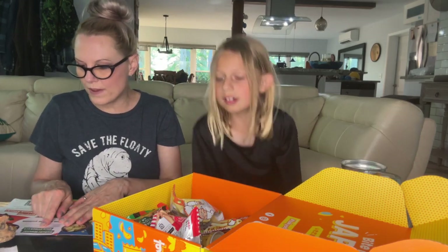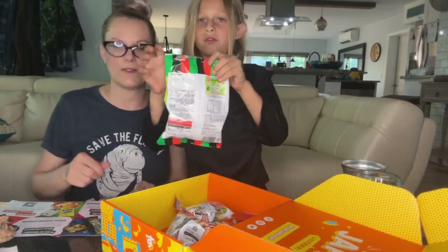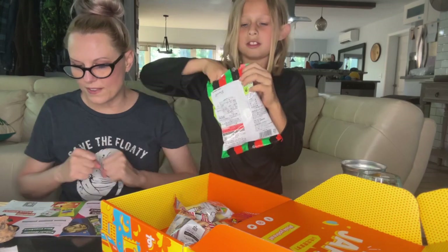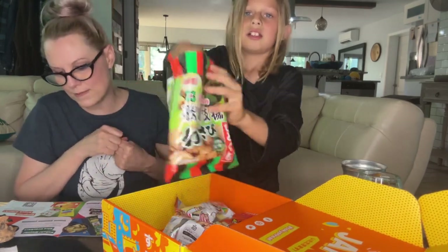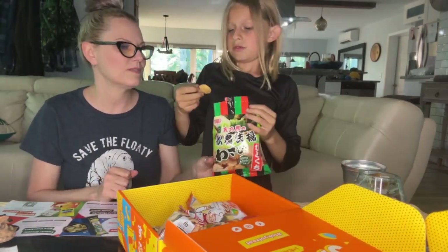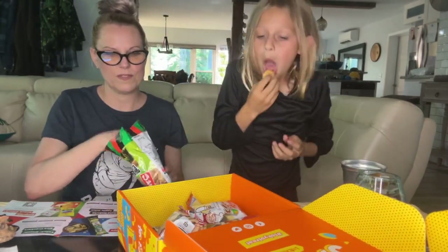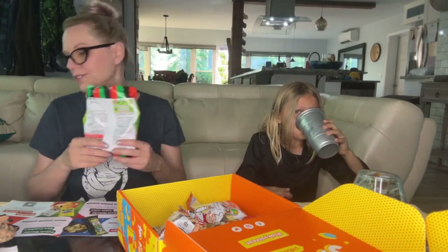Next is kabuki wasabi rice crackers. I like wasabi! Ninjas beware — these rice crackers fight back. I don't know how to pronounce these, but I like those. Oh, they're delicious — I love wasabi!